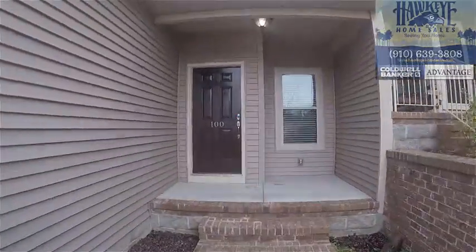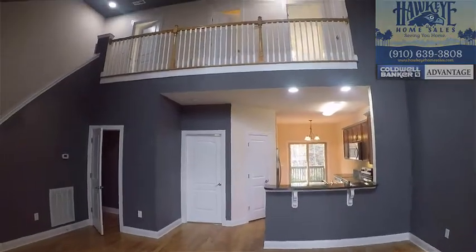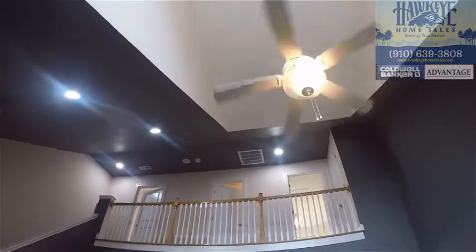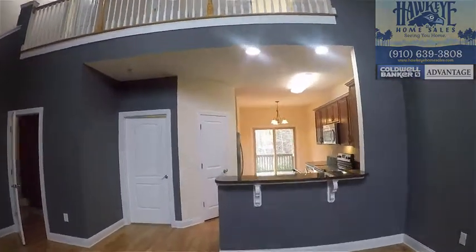This top-of-the-line townhome features natural oak hardwood floors throughout the main living area and kitchen space. A huge and elegant vaulted ceiling in the living room, an upstairs balcony, and high windows highlight the space.